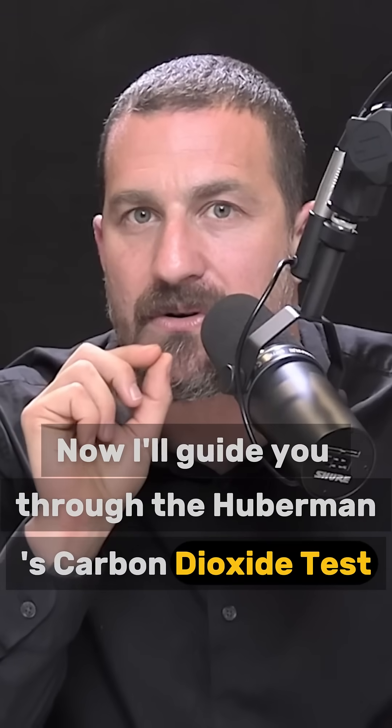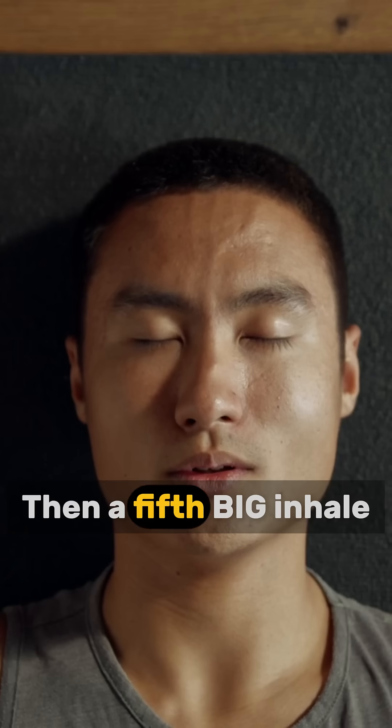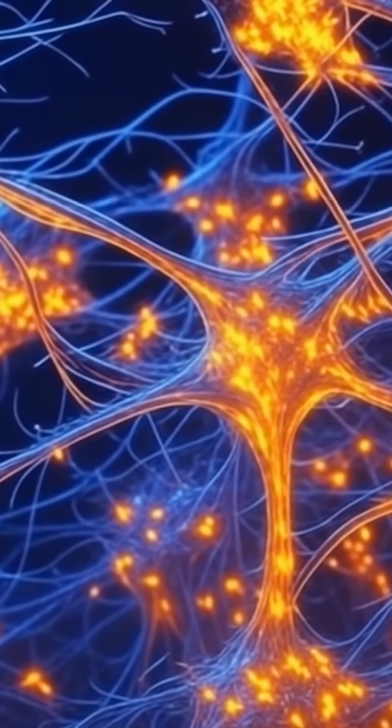Now I'll guide you through the Habermann Carbon Dioxide Test. You're doing 4 deep inhales and exhales, then a 5th big inhale, and you exhale as slowly as possible while timing it. Are you ready? Let's do it!